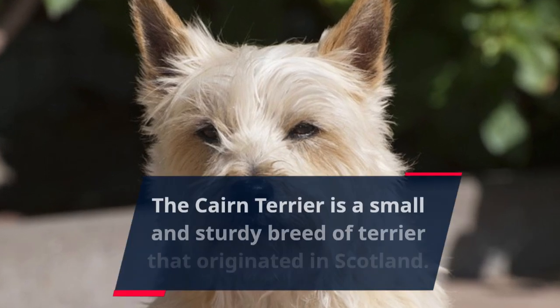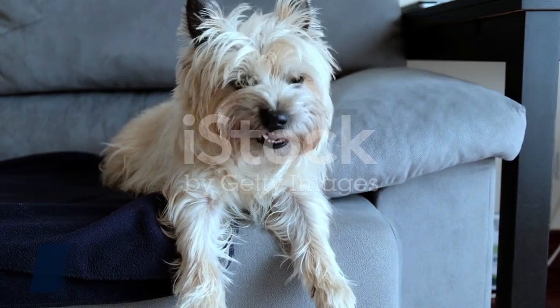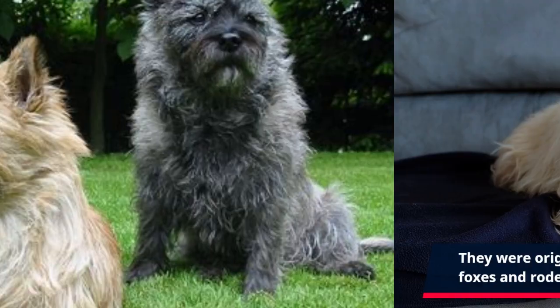The Cairn Terrier is a small and sturdy breed of terrier that originated in Scotland. They were originally bred for hunting small game, such as foxes and rodents.